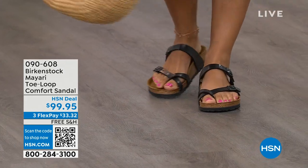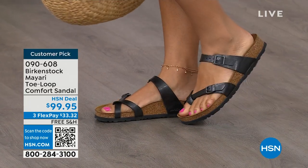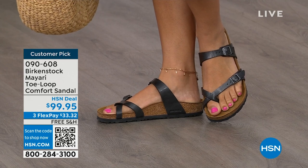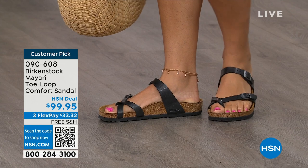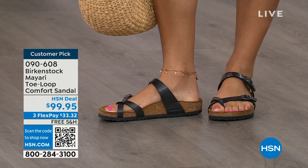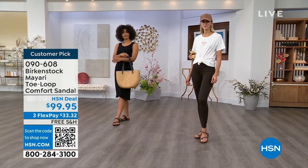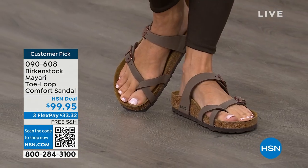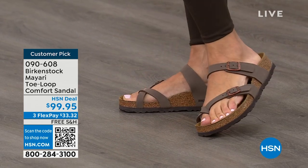I want to start off with this shoe. This style is called the Mayari — it's a toe loop comfort sandal. These are true Birkenstocks. There are a lot of imitators out there that try to look and feel like Birkenstock. These are customer picks on hsn.com. I love whether it's in a cute summer dress or leggings and we're running around, you've got these on.